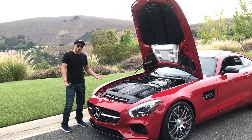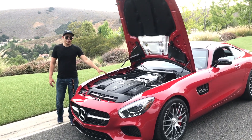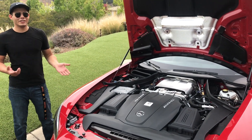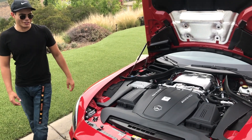Unfortunately, gone are the naturally aspirated engines, but what we do have under the hood is a 4-liter twin-turbo V8 pushing out 503 horsepower and 479 pound-feet of torque. 0-60 happens in about 3.5 seconds and this car just rockets.